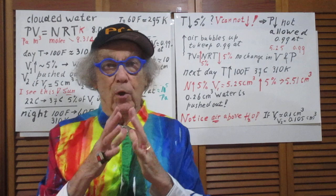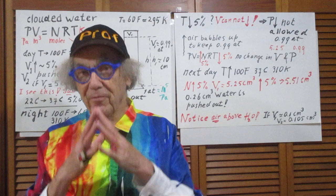Today is September 3, 2021. Solutions to the hummingbird feeder problem.